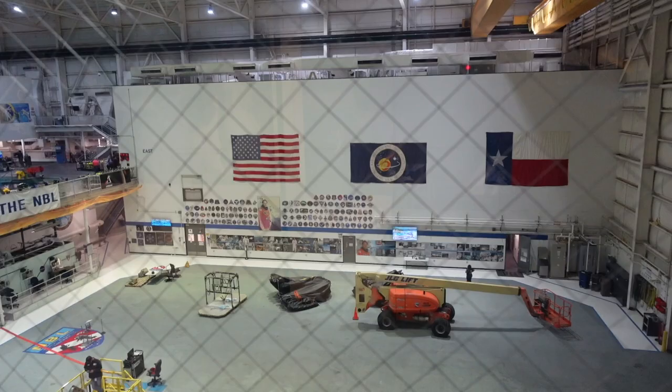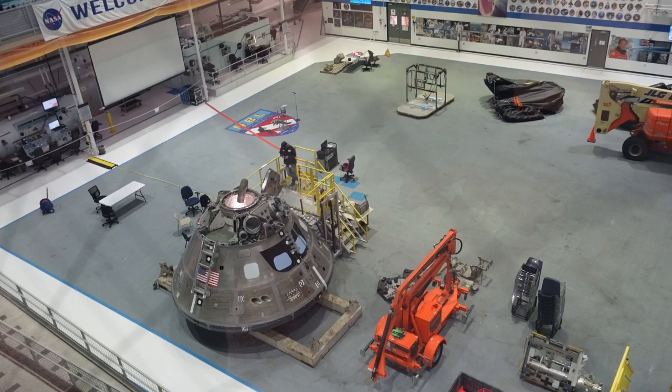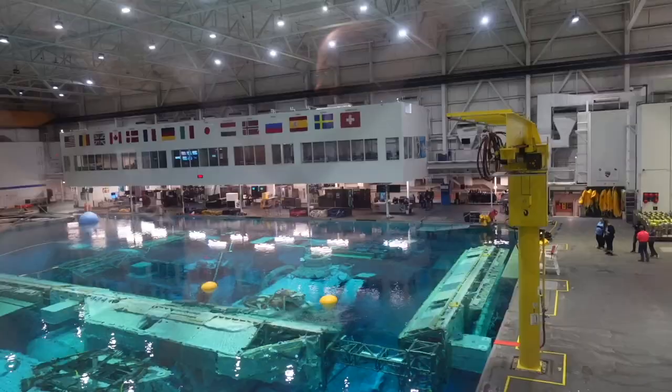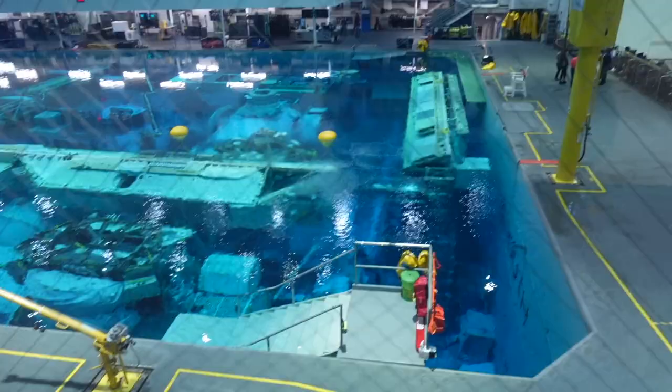This is where they prep everything to go in and out of the pool. If you look right there, that's the Orion capsule — the capsule going back to the moon. Astronauts practice getting in and out and simulate water landings for emergency egress. A large yellow crane above attaches to the capsule and drags it into the pool. Each astronaut has six divers to accompany them, and usually two astronauts are in the pool at one time.